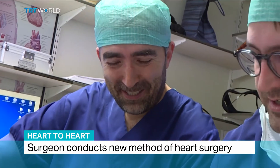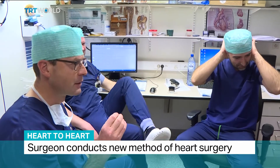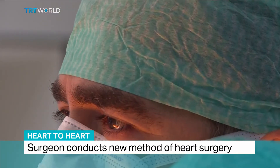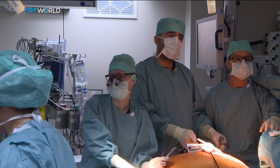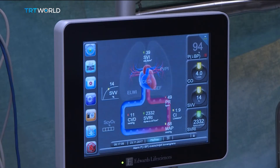Dr. Yilmaz performs three heart operations a day in this hospital in Hasselt in eastern Belgium. He treats patients who have a stenosis, the medical term for a blockage in one of their main arteries.